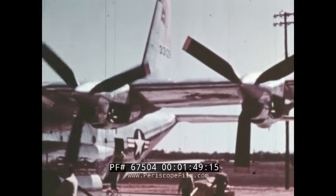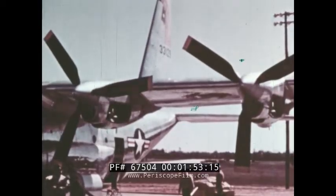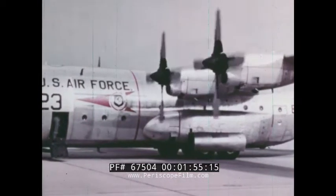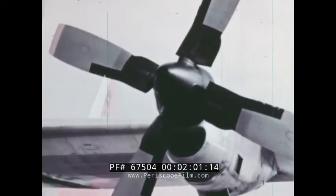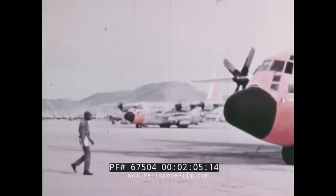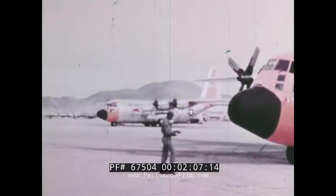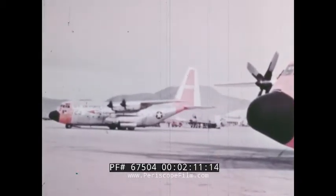On the ground, the A model is easily recognized by its three-bladed propeller. Beginning with the B model, a four-bladed prop was used. Air Force modifications and improvements over the earlier version included more powerful engines, greater fuel capacity and range, and a bigger payload.